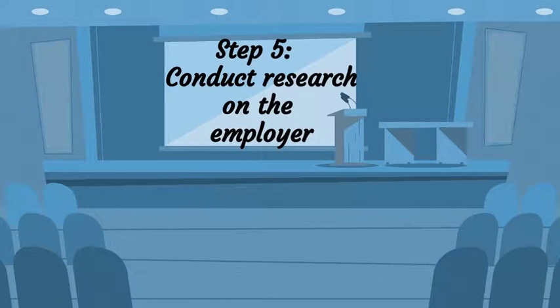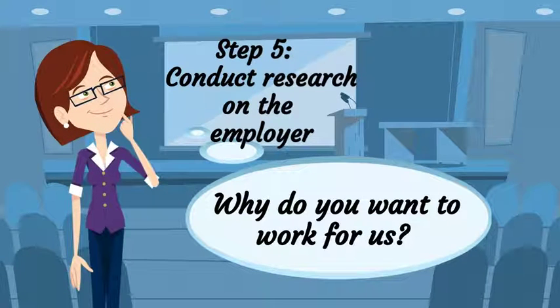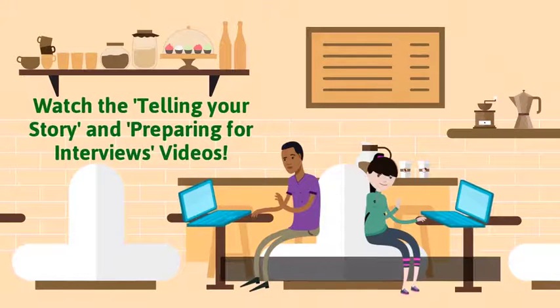Be sure to conduct a decent amount of research on the employer. You will need to be able to answer the question, "Why do you want to work for us?" Refer to the interviewing resources on the Office of Career Strategy website for additional information.